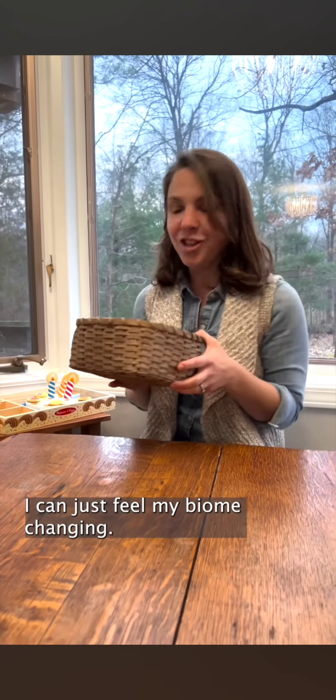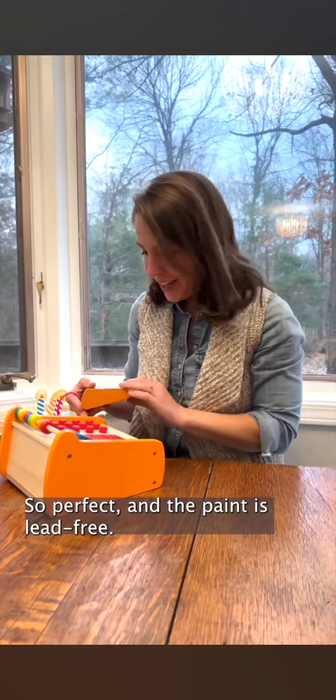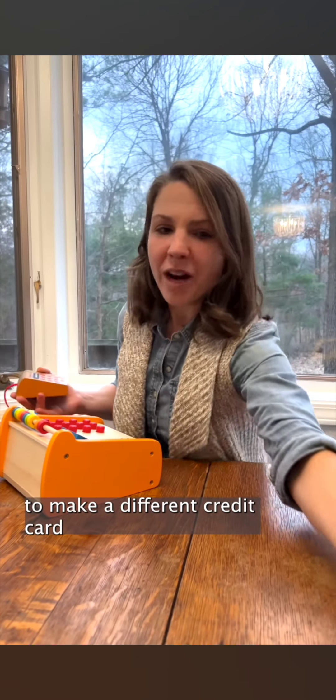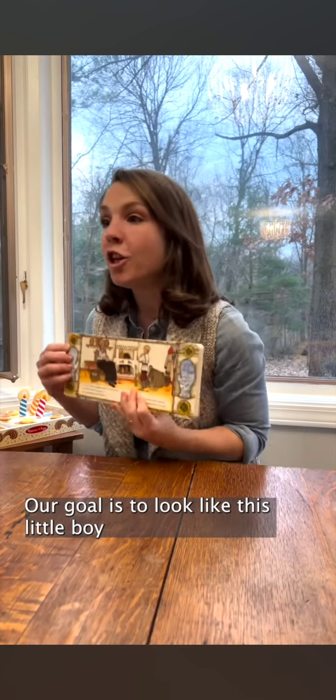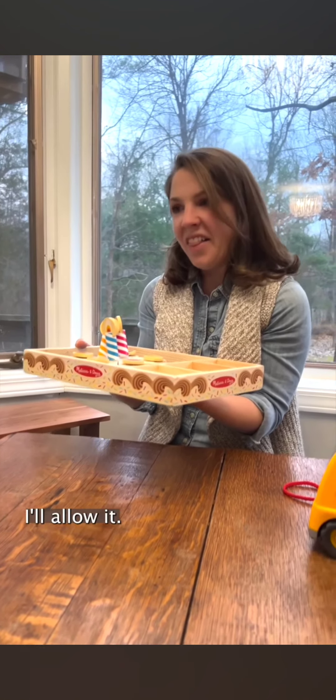I can just feel my biome changing. A nice little wooden cash register — it's so perfect, and the paint is lead free, but we are just going to have to make a different credit card. That one's plastic. The Mitten by Jan Brett. Our goal is to look like this little boy right here. Any character in Jan Brett can be your fashion icon. Melissa and Doug — I'll allow it.